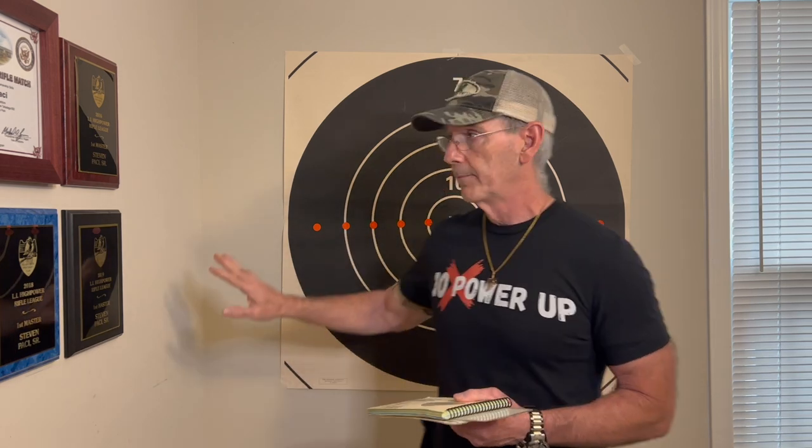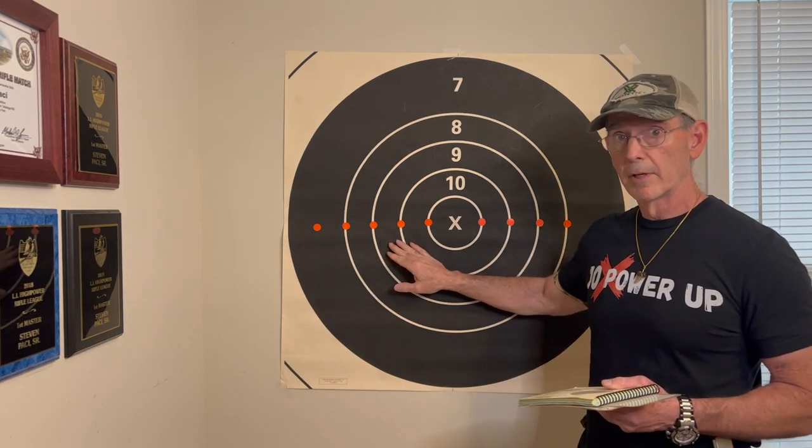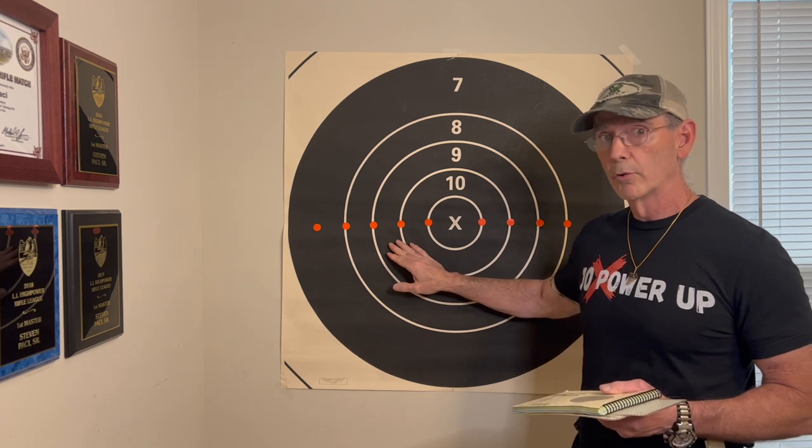So this is my theory, based on what the army said about bullet placement and what one mile per hour of wind will do to your bullet.